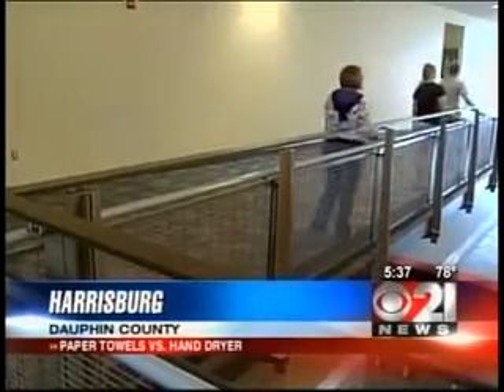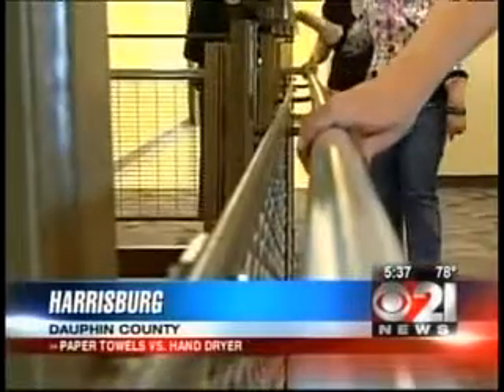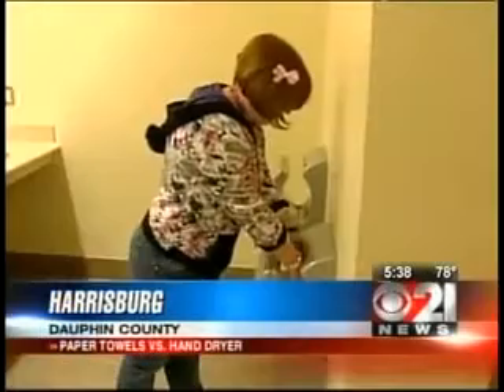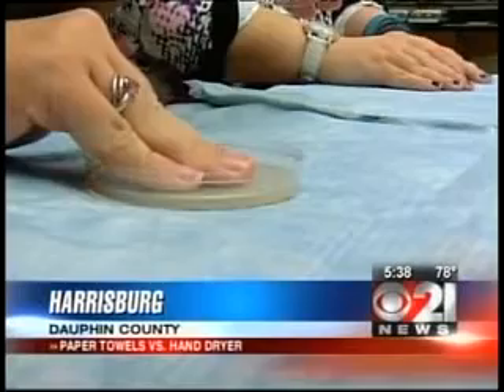We followed a few students who picked up bacteria from water fountains, a friend, and from a railing. After washing their hands with soap and water, some used paper towels and one used the new hand dryer. Then the students touched a growth medium, or plate, and we came back the next day for results.